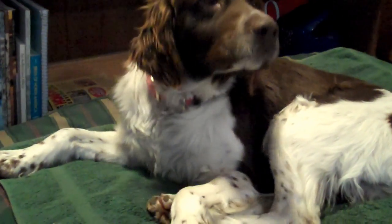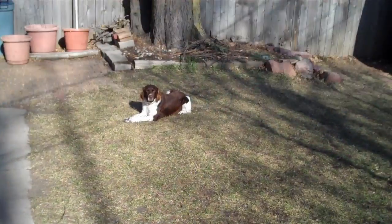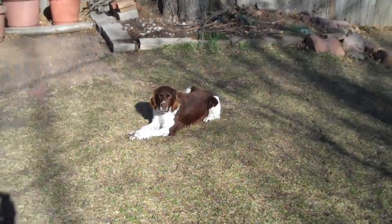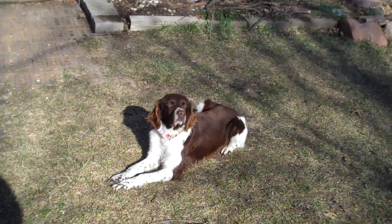This is our newest foster dog, Stubby. Stubby came from a shelter. Nobody knows his real name. We just started calling him Stubby because it doesn't take much to make his stub wag.